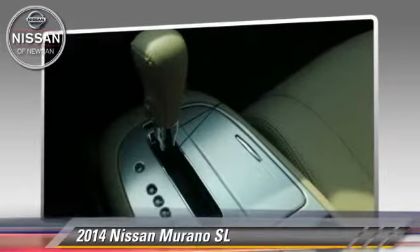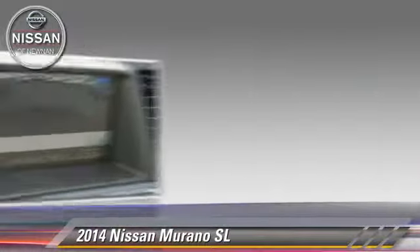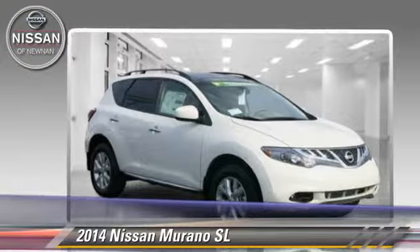Comfort and convenience features include keyless entry, leather seats and satellite radio. Give us a call to schedule your test drive today.